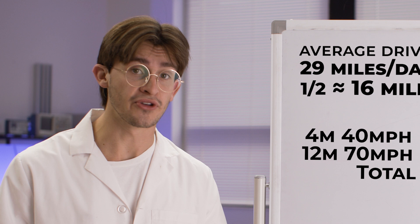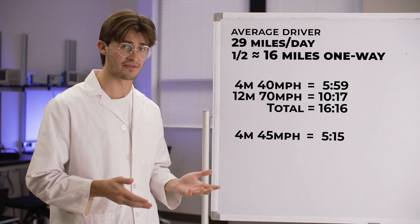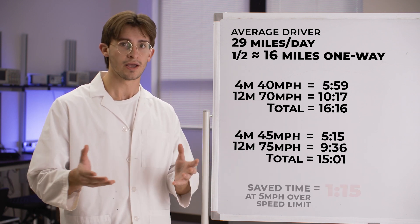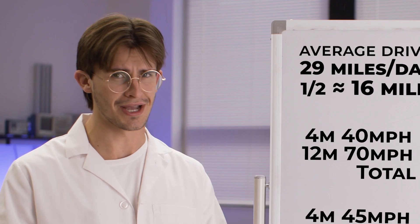How much time do you save if you go five miles over the speed limit? Four miles at 45 is 5:15, and 12 miles at 75 is 9:36, with a total drive time of 15:01. You save a minute and 15 seconds, which sounds not so wonderful.